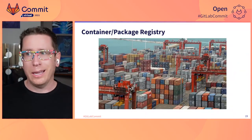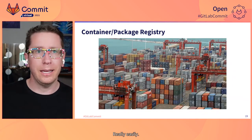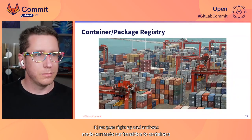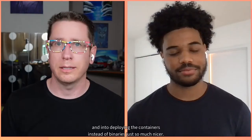The last one is just the container package registry. Again, lots of vendors for that, but I'd have to go find them. It's built in, CI integrates with it really easily, and it made our transition to containers and deploying via containers instead of binaries just so much nicer.